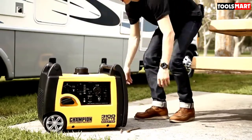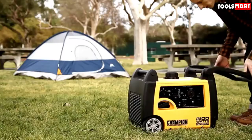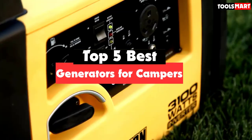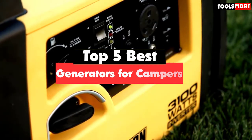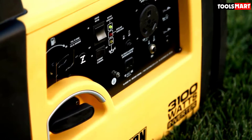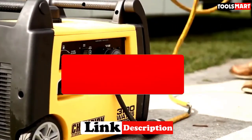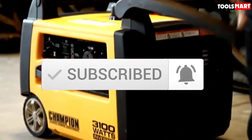Are you looking for the best generators for campers in your budget? Well, in today's video we break down the top 5 best generators for campers that are available on the market. I made this list based on their price, quality, durability, and more. To find out more information about these products, you can check out the description below, and also make sure you subscribe for more reviews. Okay, so let's get started with the video.